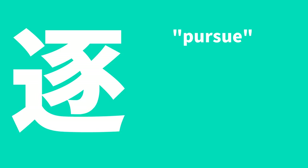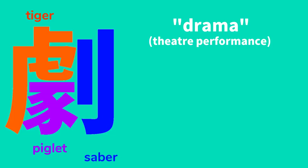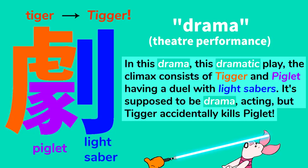This kanji means pursue. It contains two primitives: sow and road. Imagine a swarm of 50 sows escaping from their farm and running down the road, with a desperate farmer pursuing them, trying to get them back. This kanji means drama, as in theater performance. It contains three primitives: tiger, piglet, and saber. I'm going to modify tiger to Tigger to fit in with Piglet, and I'm going to make saber a lightsaber. In this dramatic play, the climax consists of Tigger and Piglet having a duel with lightsabers. It's supposed to be a mere drama, just acting, but Tigger accidentally kills Piglet.